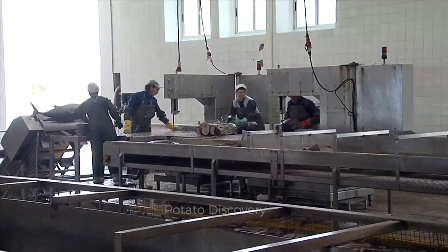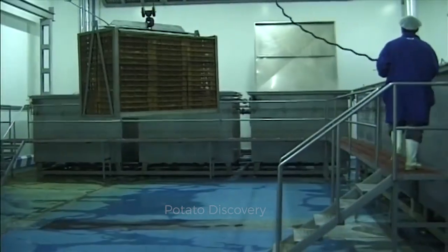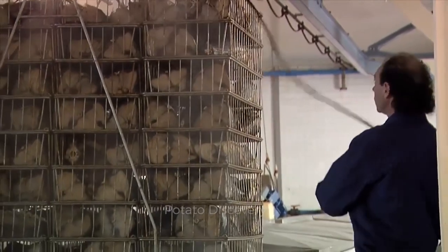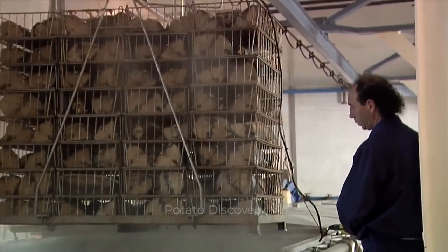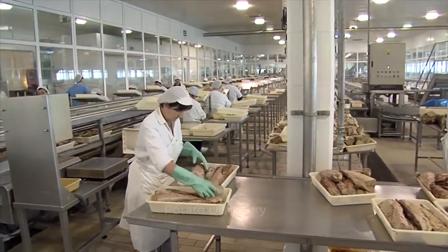A worker carries meat from the steaming plant to the canning plant. This is the final stage of canned tuna processing. Now these dried tuna pieces are ready to sell in the market.